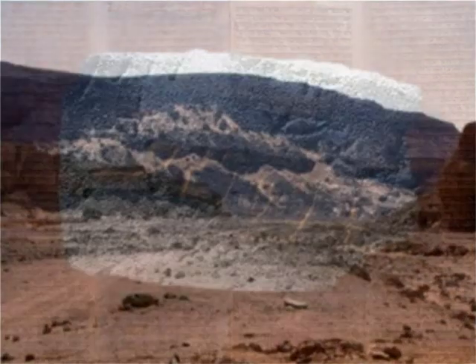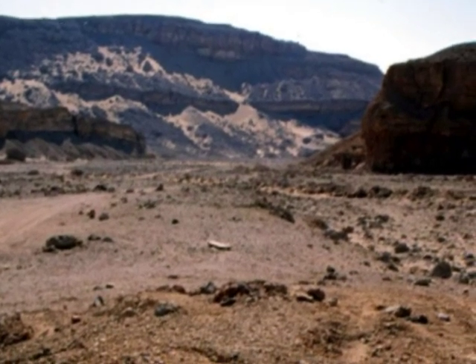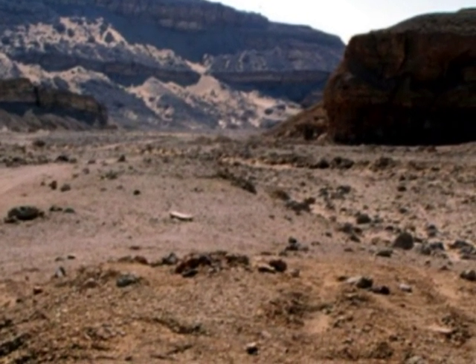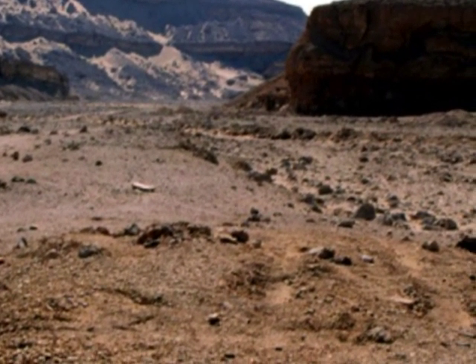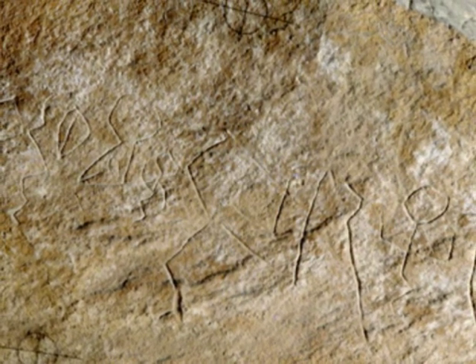In 1999, John and Deborah Darnell were surveying ancient travel routes in the deserts of southern Egypt, when they came upon another set of inscriptions very similar to the Sinaitic inscriptions found by Petrie.